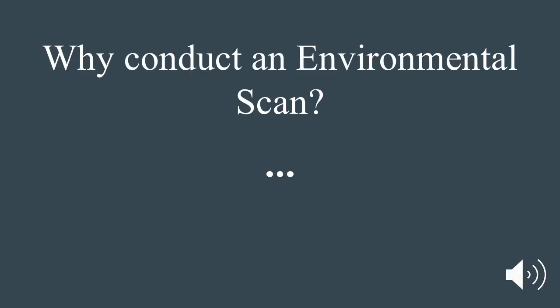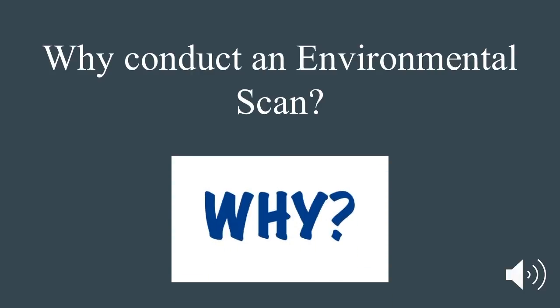Why conduct an environmental scan? As the face of libraries across the country is steadily adapting, the Shemble Public Library saw it fit to conduct an environmental scan to assist with the library's five-year strategic plan. By critically examining our population, our users' habits, and the evolving nature of technology, we were able to identify areas of instability and trends and changes that may impact the library.